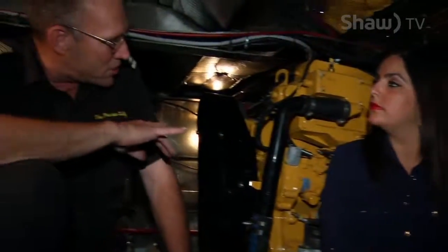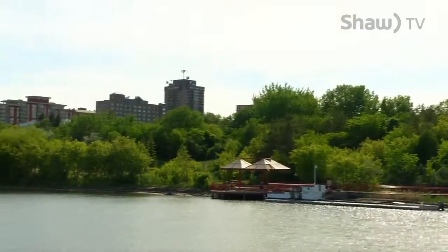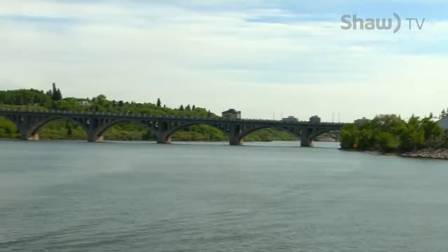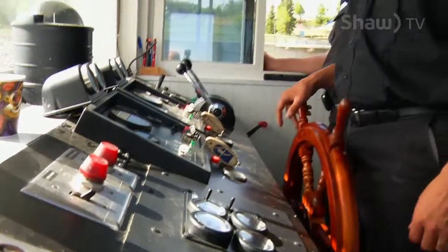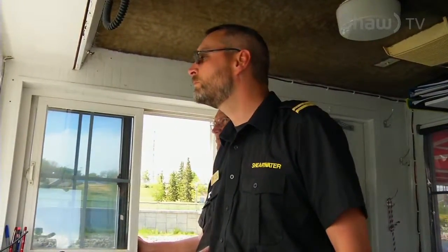They've just put two brand-new engines in this ship this spring, so all the propulsion equipment exceeds environmental standards for emissions. We're going to hop upstairs to where Mike drives the boat — called the wheelhouse or the pilot house. In the Navy or on other ships they'd call it the bridge, but this is a riverboat, so in classic riverboat fashion, it's the pilot house. Before heading up, Mike starts the generator for his engineer.